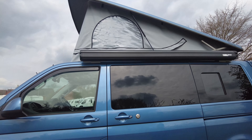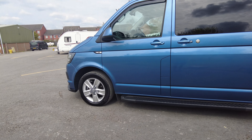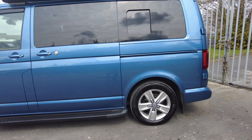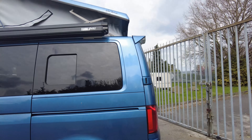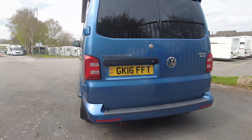As you step back looking at the sides, you can see that the running boards do look really cool. It's a short wheelbase with blacked-out privacy glass to the rear and at the back, and it is the high line so it does have your rear parking sensors.